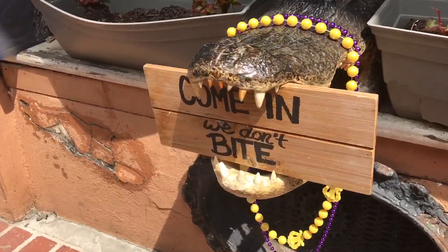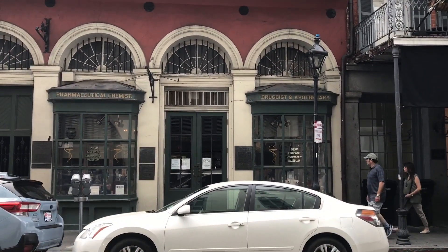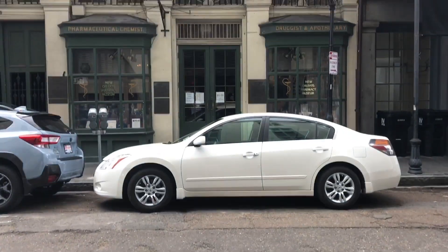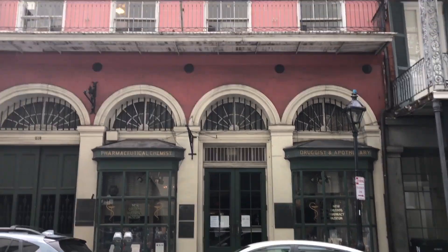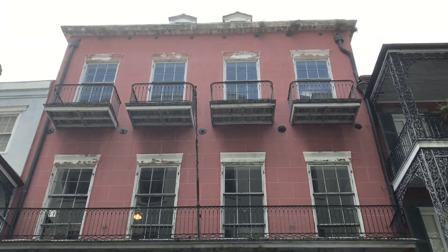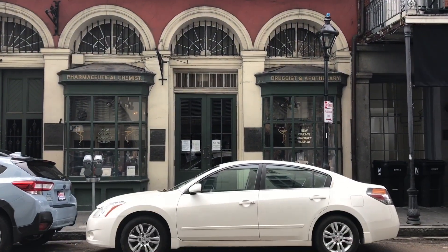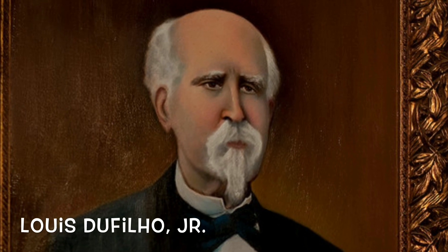I have a feeling the sign is lying to me. Right in the heart of the quarter is the New Orleans Pharmacy Museum. It almost looks like something right out of Harry Potter. In 1816, Louisiana became the first state to require licensing for medical practitioners, including pharmacists, physicians, dentists, and midwives. The building that houses the museum was built in 1823 for Louis DeFillo Jr., America's first licensed pharmacist.